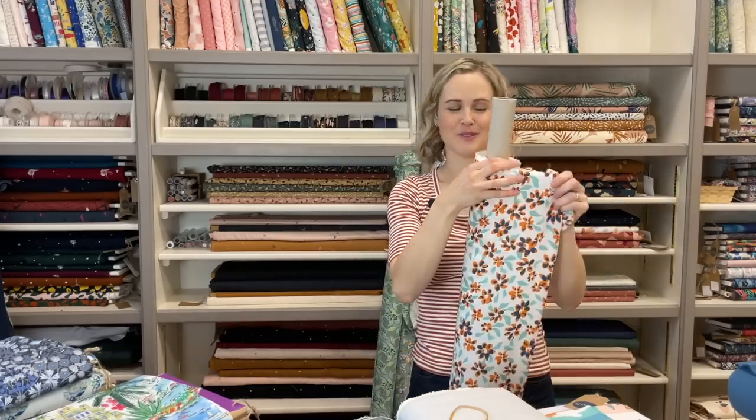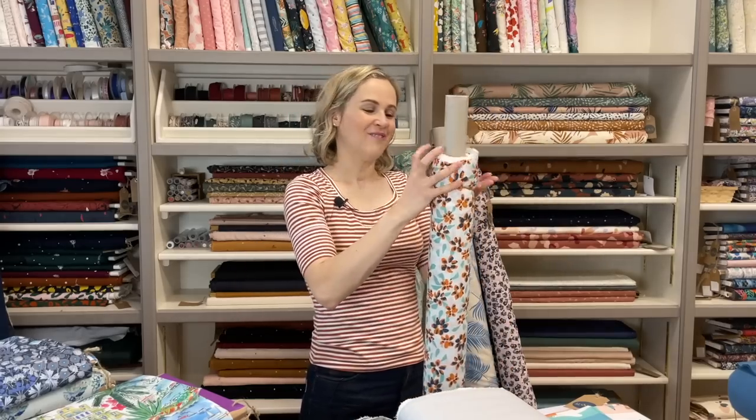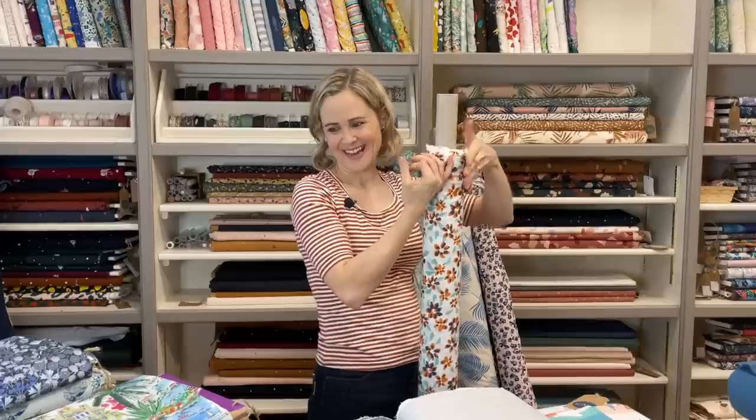We do have such a lovely range of viscose prints — it's one of my favorite areas of the shop, they're just so colorful and very inspiring. So those were some new additions, and then the next group of fabrics I've got to show you are all cotton lawn.